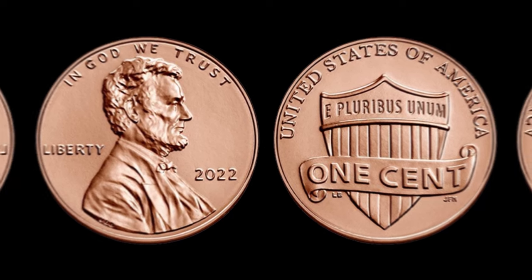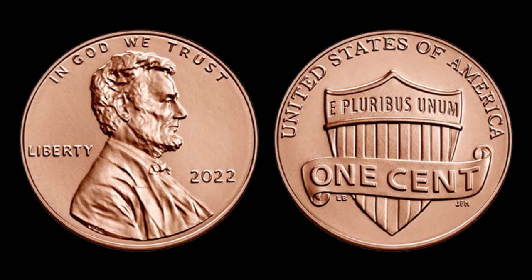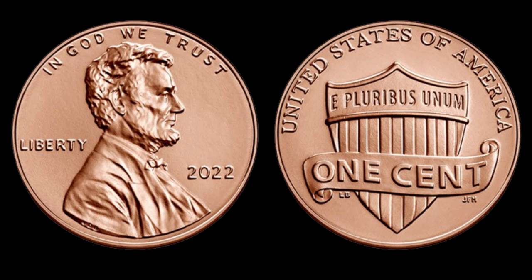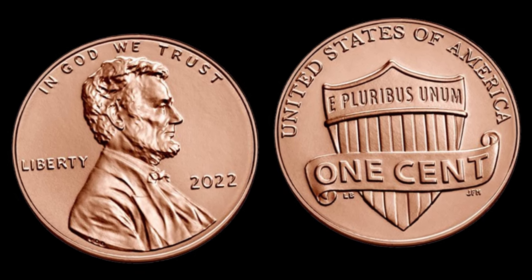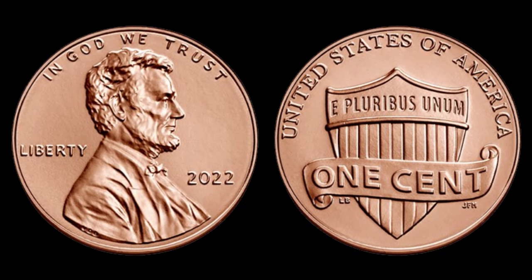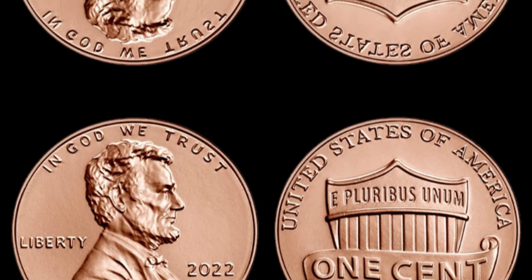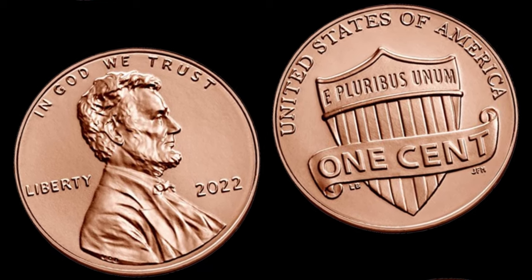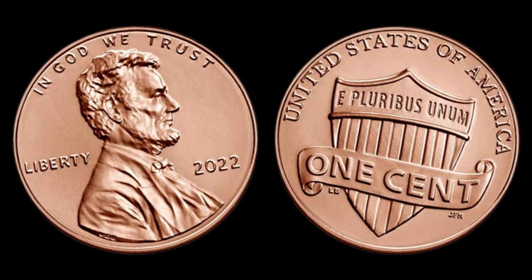The key to a coin's value often lies in its rarity and minting. In 2022, the Lincoln Shield penny had a limited mintage, making it relatively scarce compared to other pennies. The rarity factor alone can significantly impact its value. Keep an eye out for minting errors, double dies, or any unique characteristics — a knowledgeable eye could turn a common penny into a rare and valuable gem.